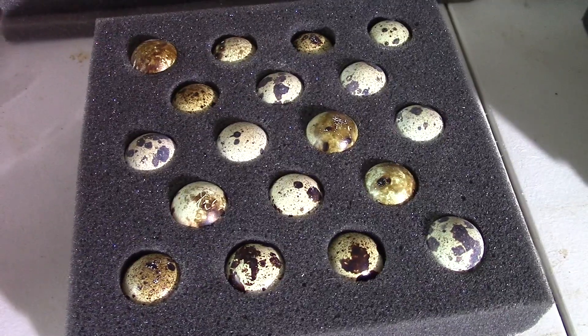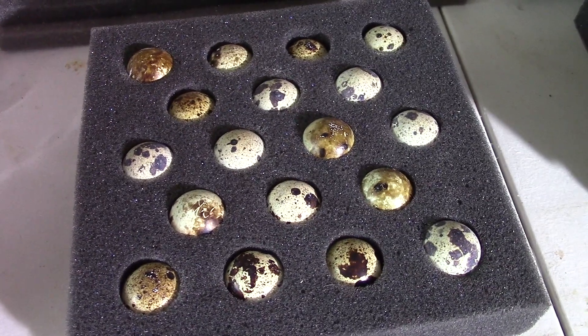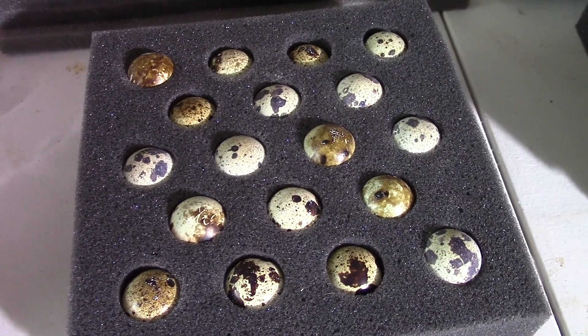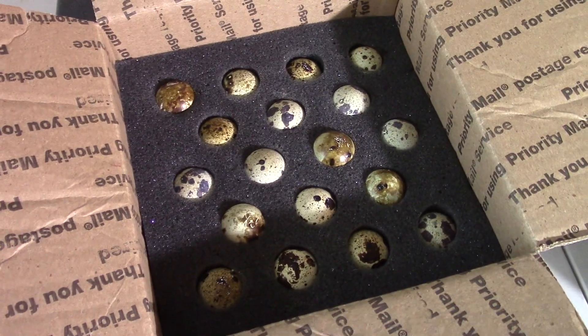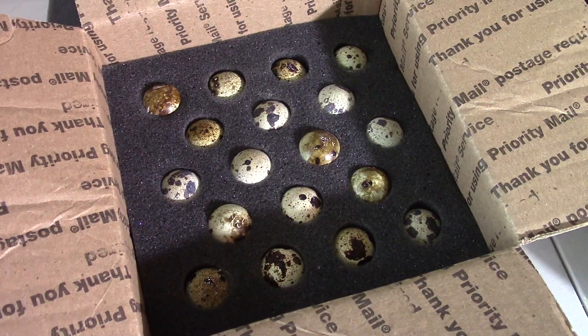The most common way to ship hatching eggs is in these specially designed foam inserts that the eggs are put into. These are designed to fit a certain size priority mail shipping box. Dependent on the number of eggs that you order is going to determine what size foamer the breeder is going to use to ship your eggs.